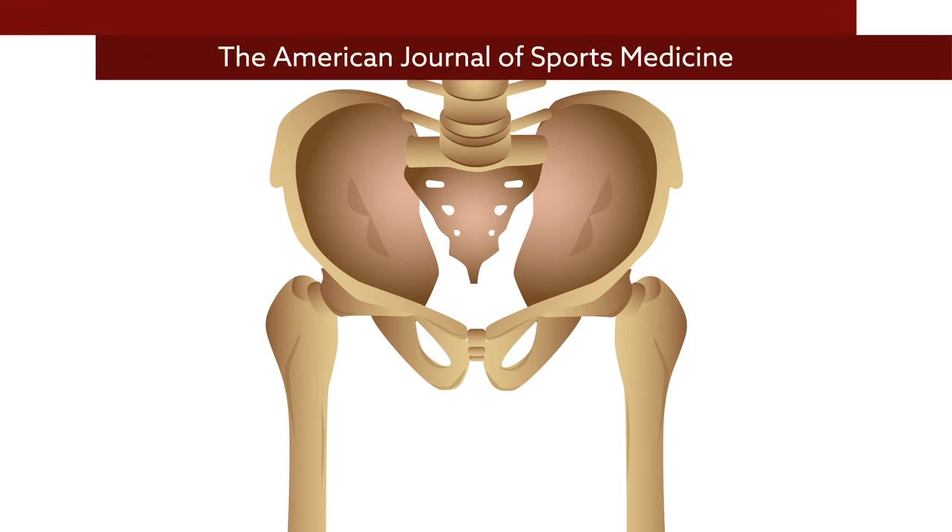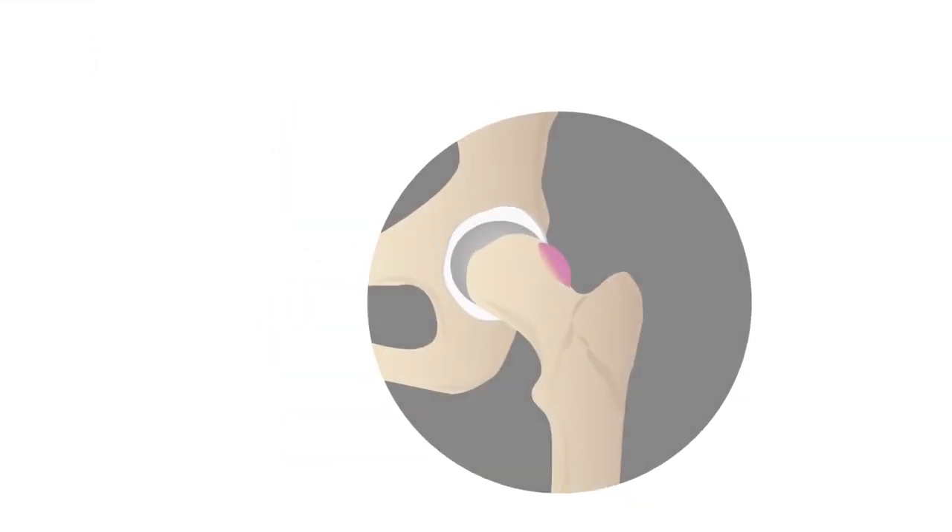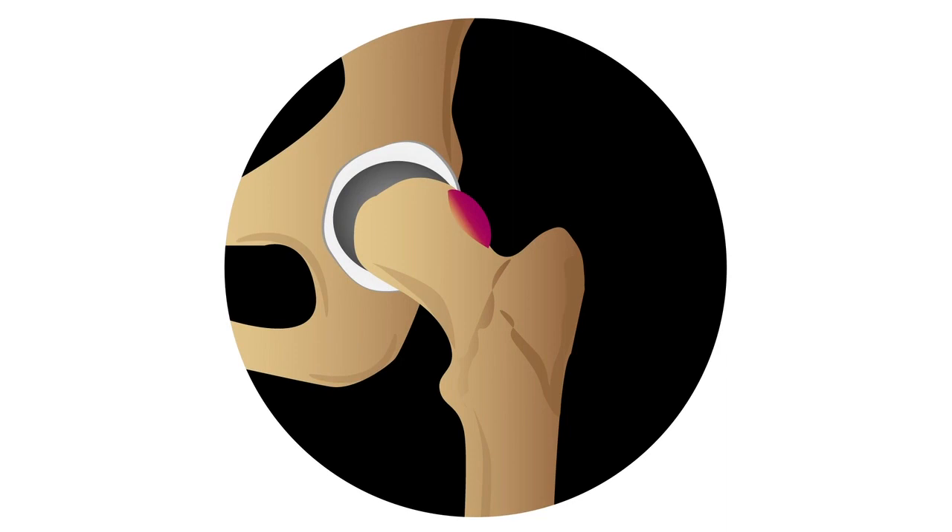A new report in the American Journal of Sports Medicine sheds light on the anatomic features that predispose certain individuals to develop hip impingement, helping answer a question that's perplexed orthopedic specialists for years.